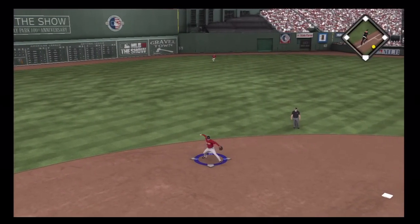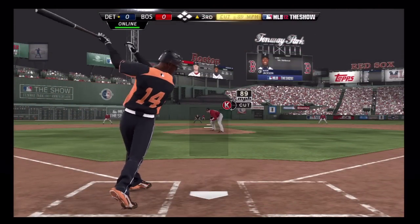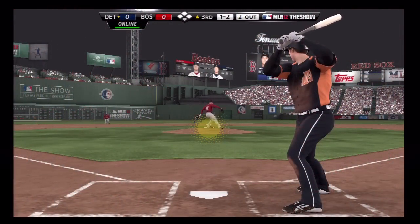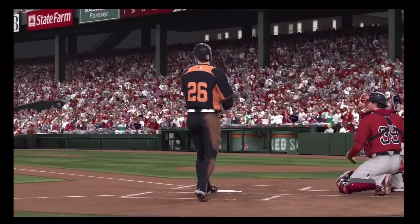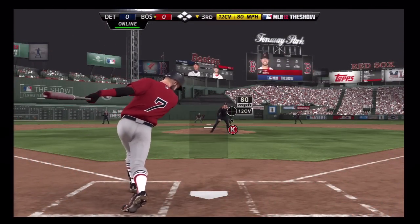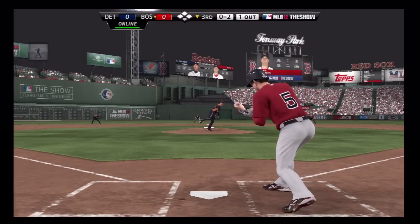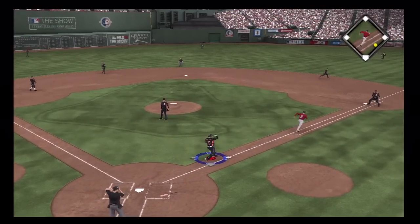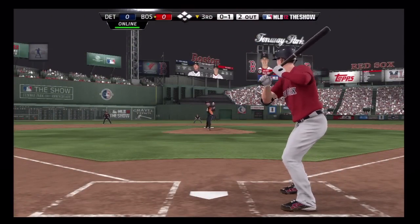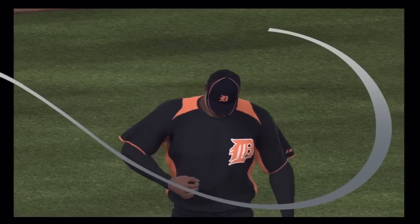Ball hit hard on the ground towards short, throw to first in time. Swing and a miss, down on strikes - two up, two down. That pitch took off on him a bit. This one runs in on him as he can't get his arms extended. Swung on and missed - five quick strikeouts now. Pitch in the dirt, swung on and missed for strike three - they'll need to throw to first. He squares around but pops this one up. Verlander is there and makes the catch for the out.